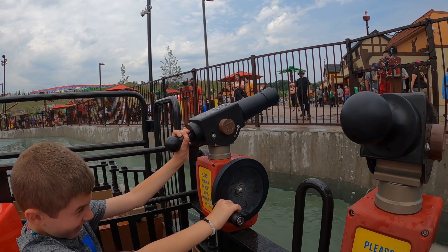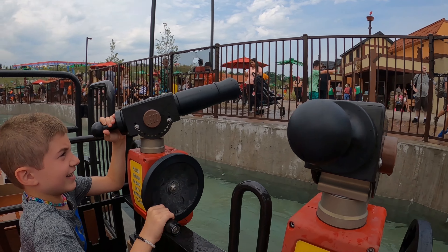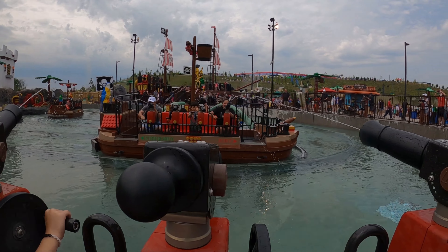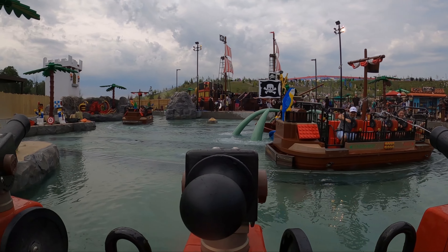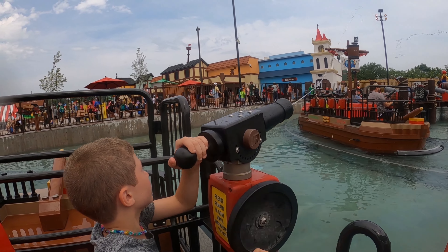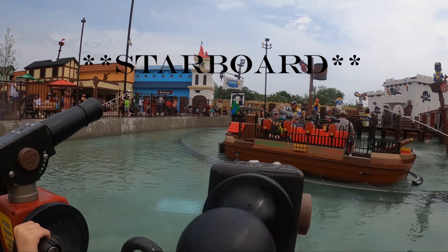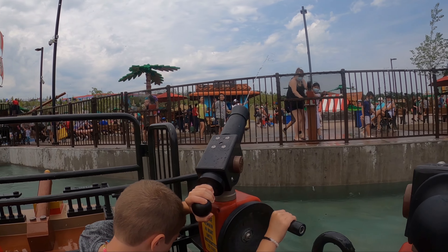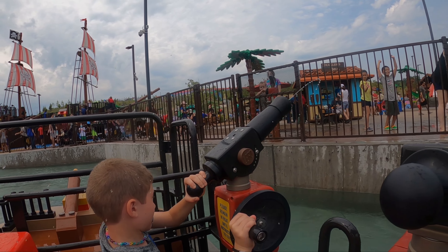As you can see, you turn the wheel with your hand like that and that's how you're able to use the spray gun. There you're able to get the other boat. There will be two times that you'll be able to do this. Here is the second time. My suggestion is to sit on the port side or right side of the boat because that gives you more opportunities to spray people on shore as well as the other boats.